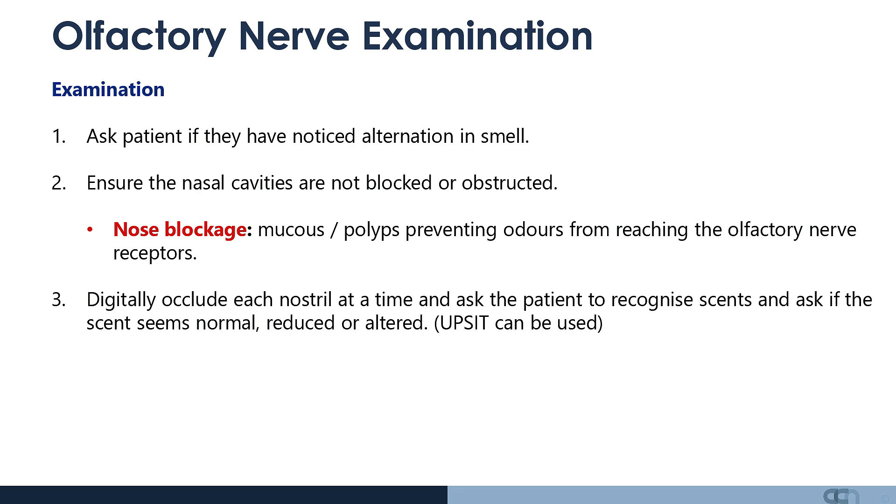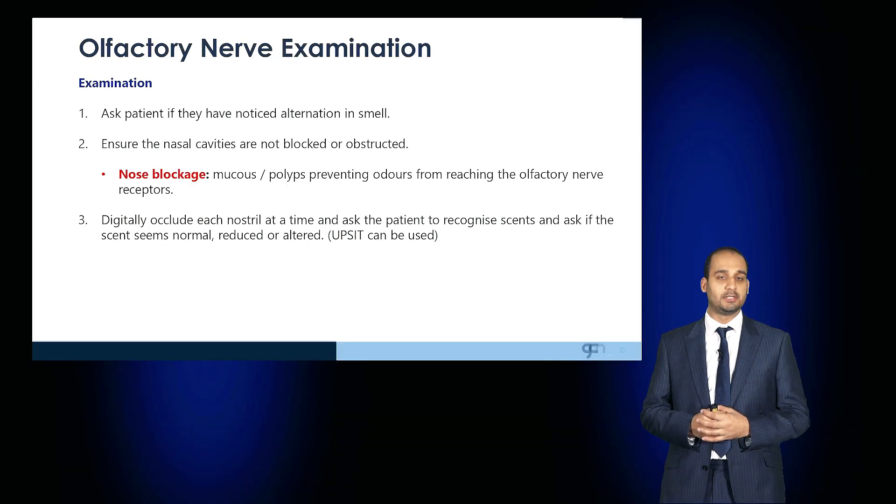Next, inspect the nose externally and internally. Ensure that the nasal cavities are not blocked or obstructed, as commonly the nose can be blocked by mucus or polyps, which can prevent odors effectively reaching the olfactory nerve receptors.